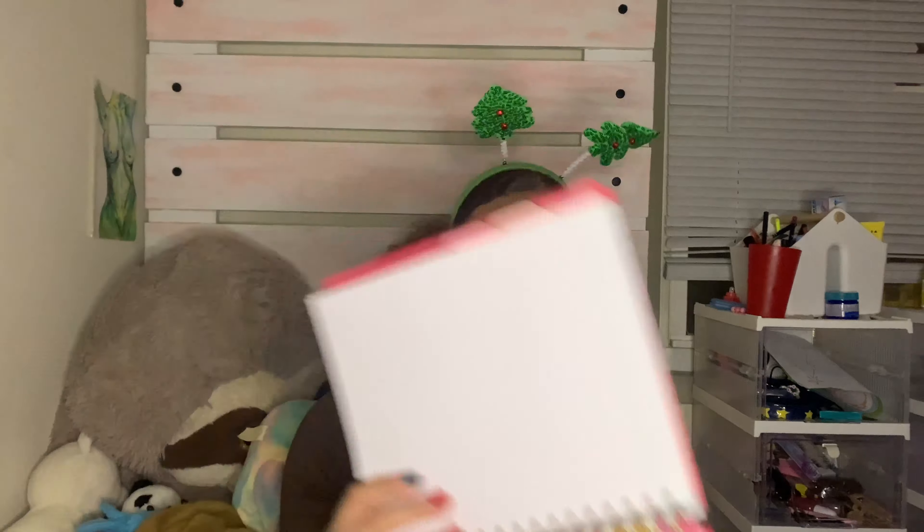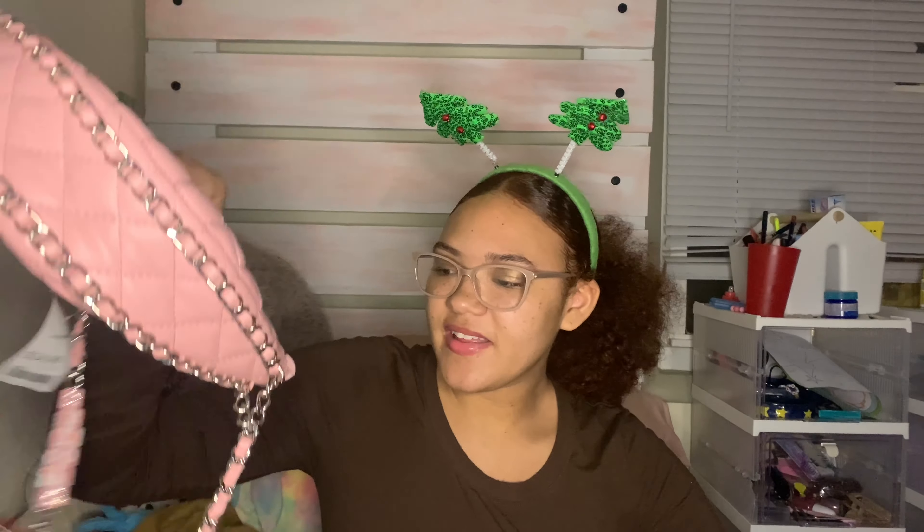It says 'she's happy' on it, so yeah! I also have a facial steamer right here — I'll definitely be using that in future self-care videos. And I got some socks, they're soft, plain black and white with mini polka dots.